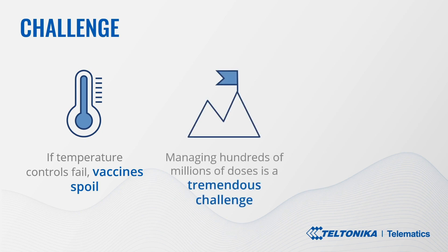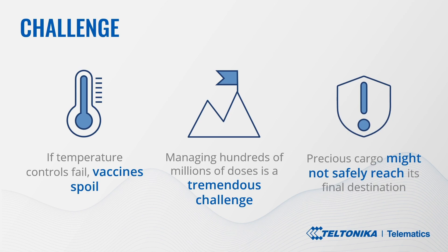Secondly, managing hundreds of millions of doses in transit is another tremendous challenge. Thanks to the unprecedented situation today, the amounts are enormous, thus careful transportation planning and robust monitoring capabilities are required to ensure effective logistics. Vaccines are needed by people in very diverse places, including remote and hard-to-reach locations. All this raises the risk that precious cargo might not safely reach its final destination, not excluding the danger of deaths either.